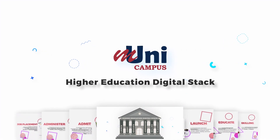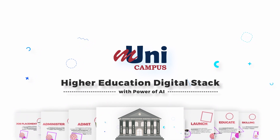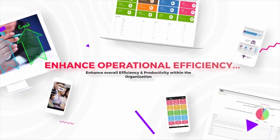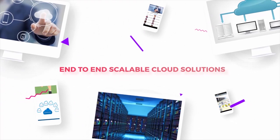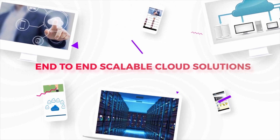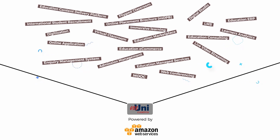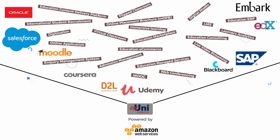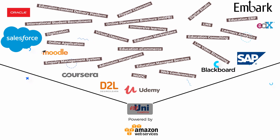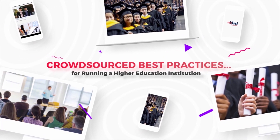Presenting the revolutionary Mooney Campus Higher Education digital stack — with the power of AI, enhanced operational efficiency, end-to-end highly scalable cloud-based digital infrastructure and modular solutions powered by Amazon Web Services. No need to deal with several vendors and deploy their silo systems resulting in higher cost, inefficiency, and security risk. Crowdsourced best practices for running a higher education institution.